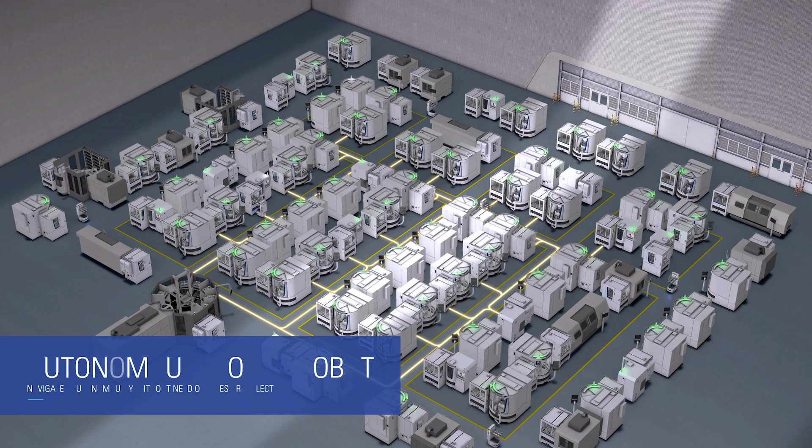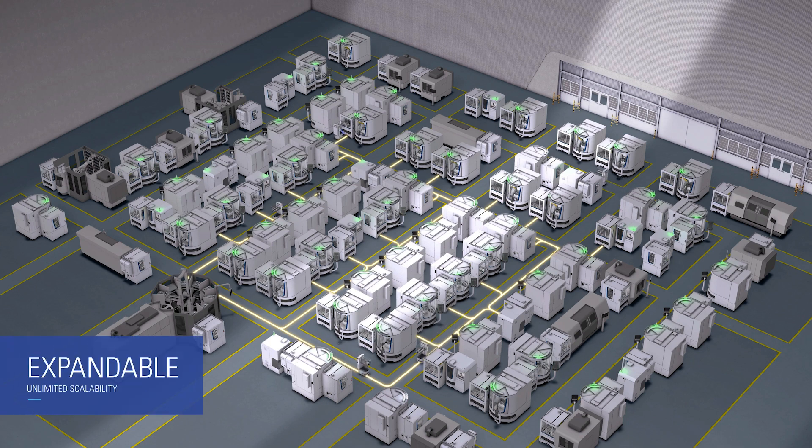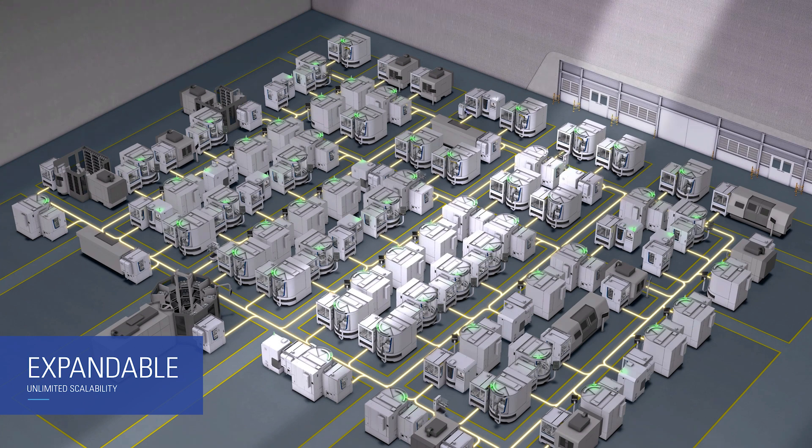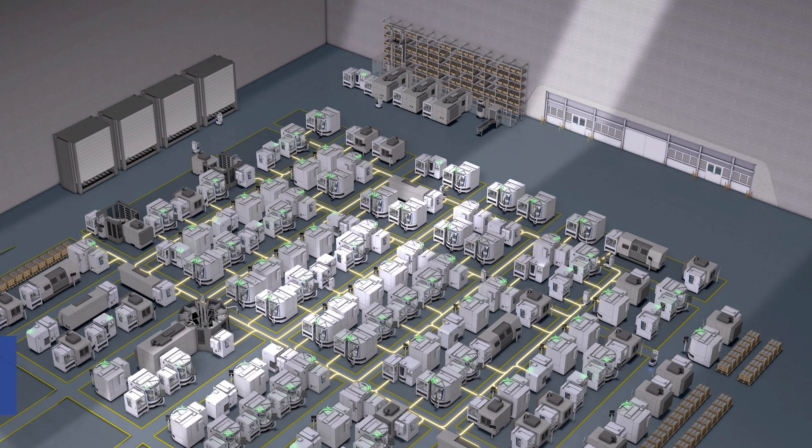The AMR mobile robot is not path-bound. The robot finds targets independently and connects to machines that can be expanded as required. The ATP RoboCell is the Walter interface to the complete manufacturing process, including third-party machines. Existing Walter Machines can therefore be retrofitted with an ATP RoboCell.